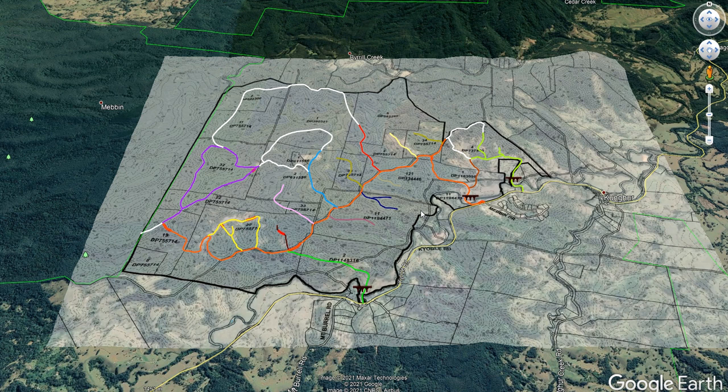Most people are fairly able to understand what a registered plan looks like. They're very neat and ordered, and the only squiggles you get through them — like in this instance — are where the boundaries follow rivers and of course roads.